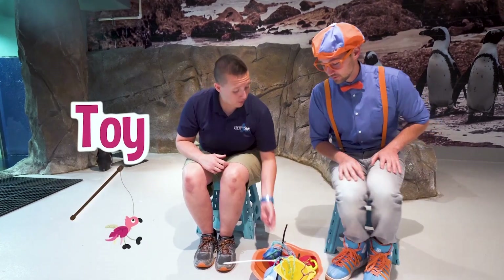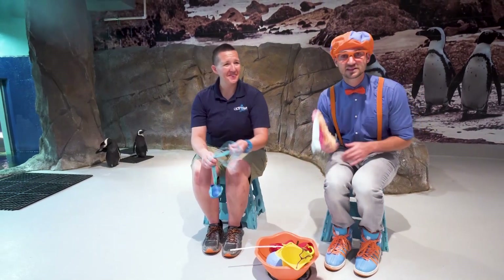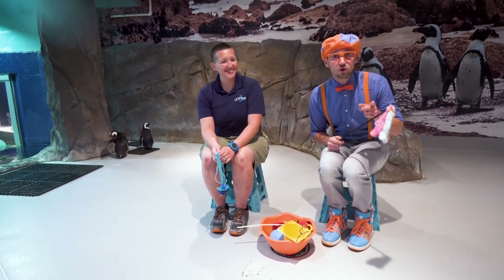Are these your only two penguins here? Oh no, we have more friends that are coming. If you'd like to grab a toy, we're actually going to play with them. Sure! Let's grab a toy and let's see some more penguins. Look over there.